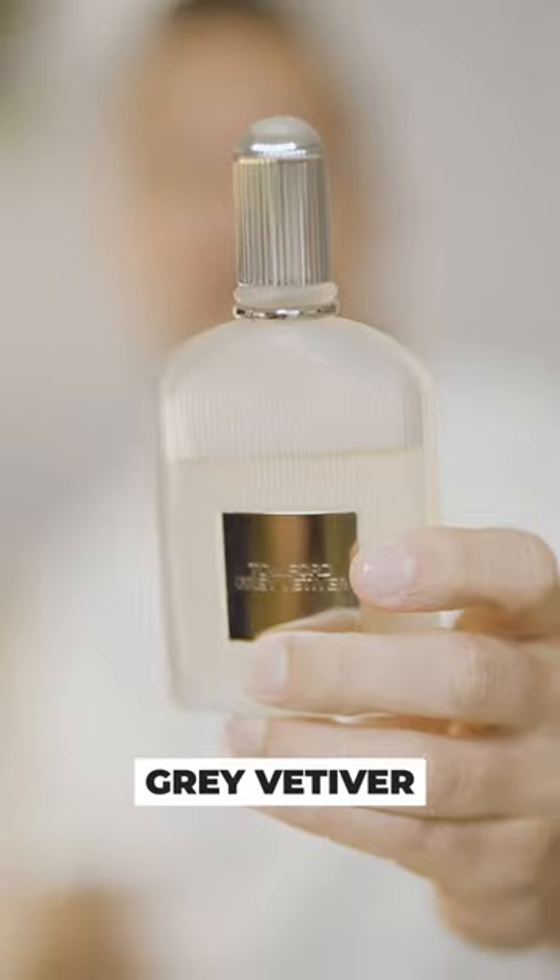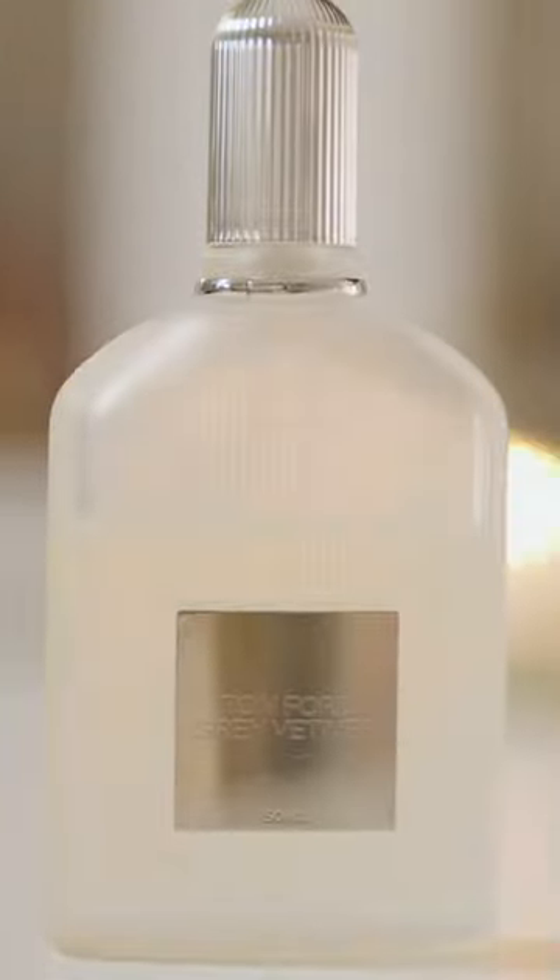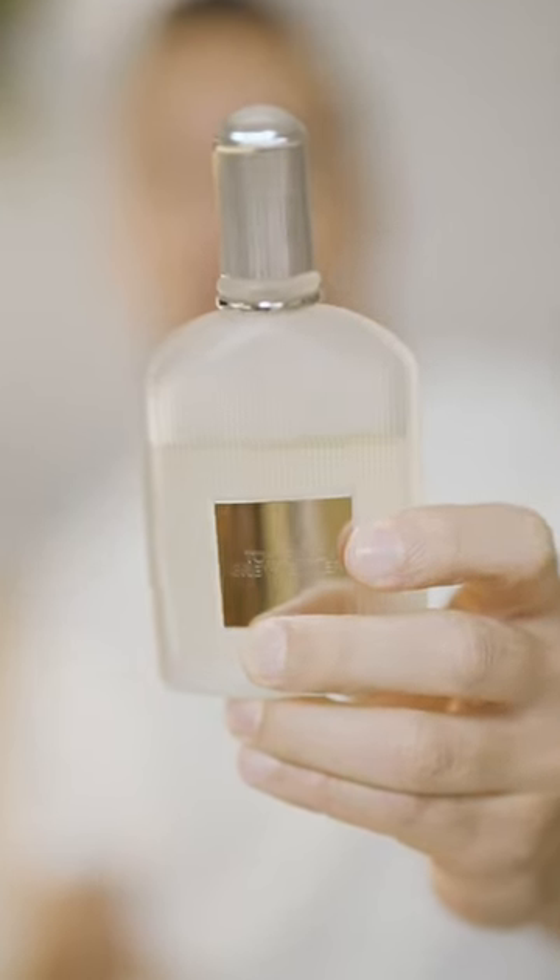Tom Ford Gray Vetiver is one of the few vetiver scents I truly enjoy, and it's also one of the smoothest, fresh and green vetiver a man can buy.